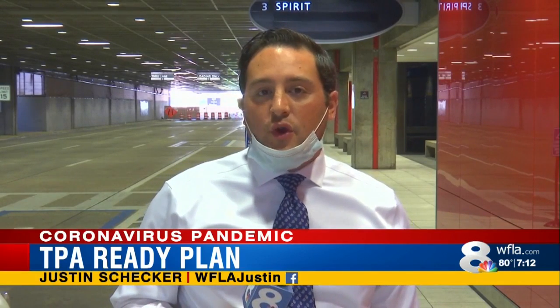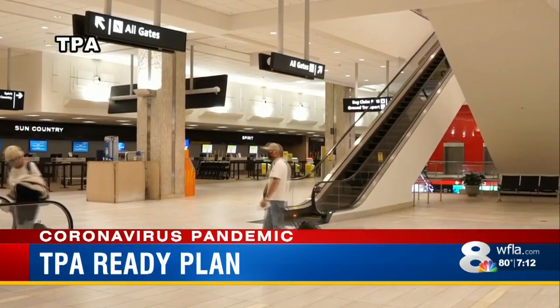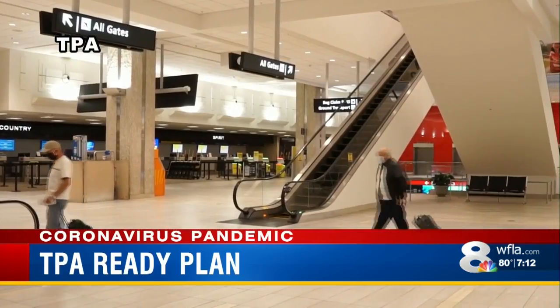Wearing a mask is now a requirement for TPA employees, and the airport is encouraging passengers to do the same. Many, if not all, passengers have seemingly caught on to wearing masks.